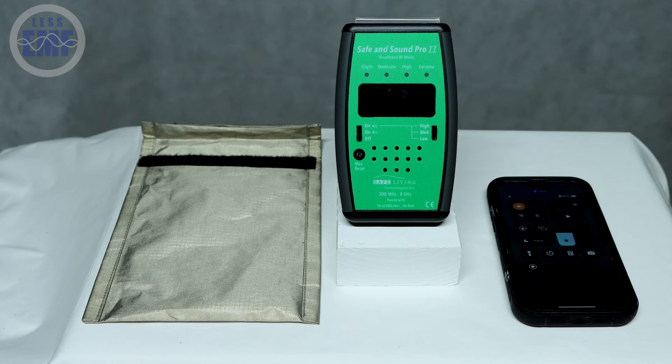Welcome to LessEMF. Today we're putting the Goodnight Bag to the test. We'll demonstrate how effectively this RF shielding pouch can block cell phone signals and reduce RF radiation.